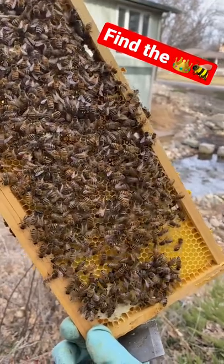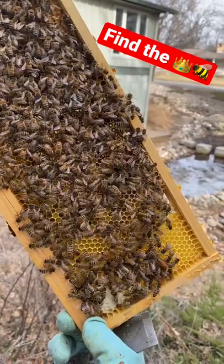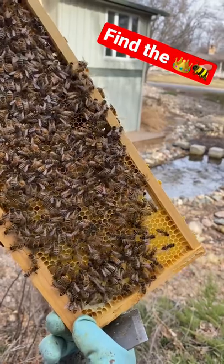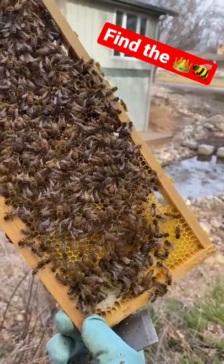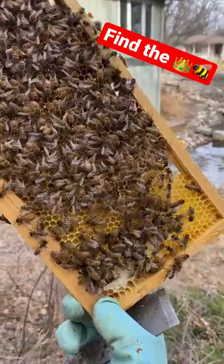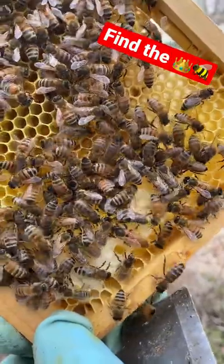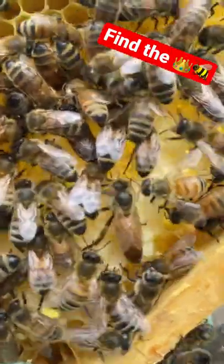They kind of make way for her, so I would say, you know, if you can spot her, great — otherwise here in a second I'm going to zoom in and show you. Okay, she is down here on this bottom corner. I mean, she is big.